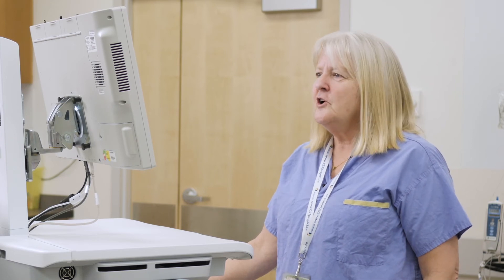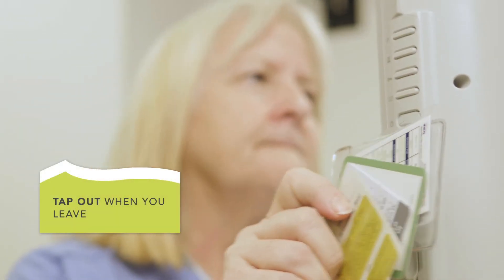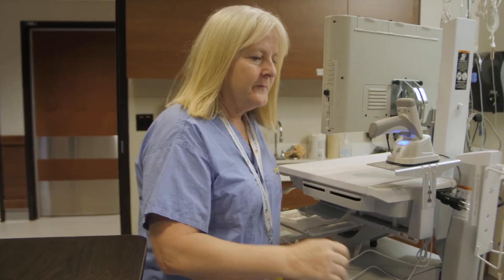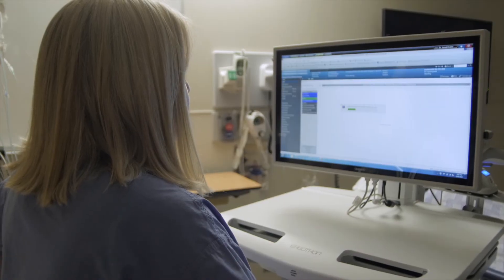Let's say I get an urgent call and I need to walk away from my workstation and head down to the emergency department. All I need to do is tap out, and when I tap back into the new workstation, the Cerner applications I was just working on have roamed with me, so I can continue exactly where I left off.